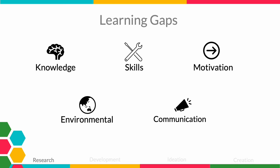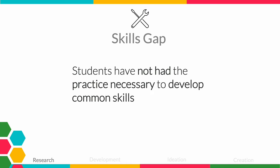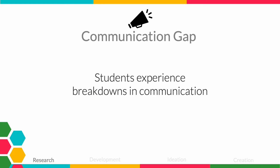Another area I looked into was how learning gaps can affect students' education and the different forms they take. Learning gaps can be divided into five groups: knowledge — when students were not exposed to the correct information; skills — when students have not had the practice necessary to develop common skills; motivation — when students lack the motivation to advance their knowledge or skills; environmental — when students lack an environment conducive to learning; and communication — when students experience a breakdown in communication.